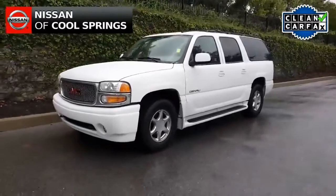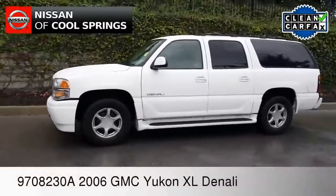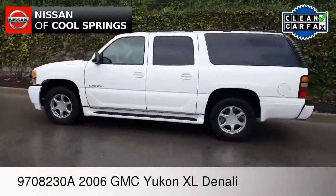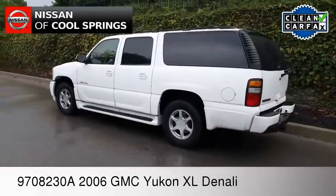Well, hello there. I would like to welcome all of our pre-owned SUV shoppers today. We have a great one to look at and we think that you're going to fall in love with it. We hope this video is also helpful in the search for your next pre-owned SUV.